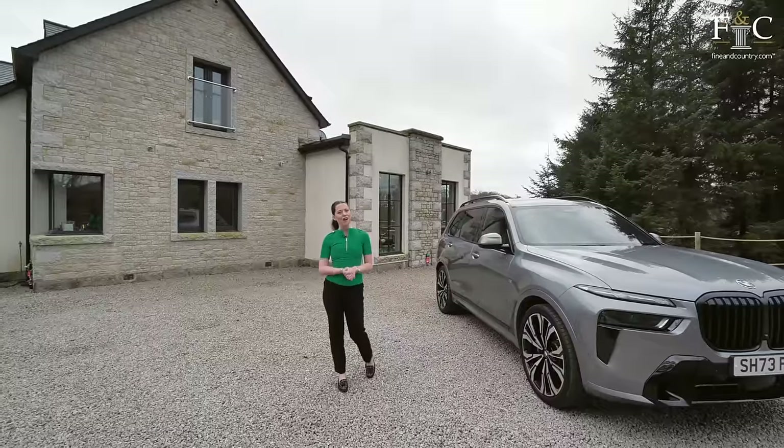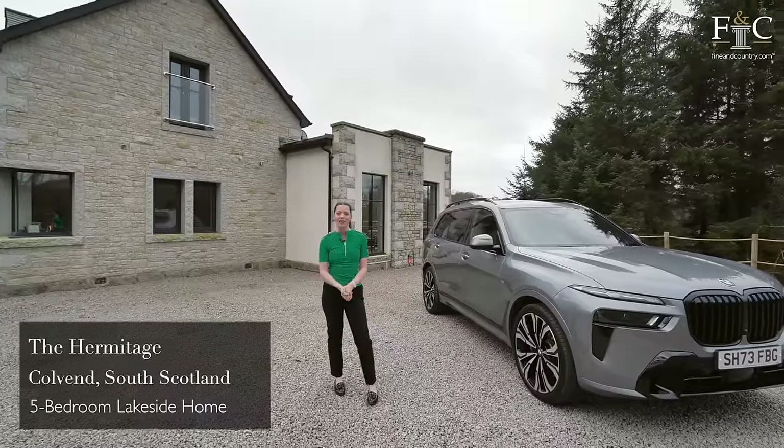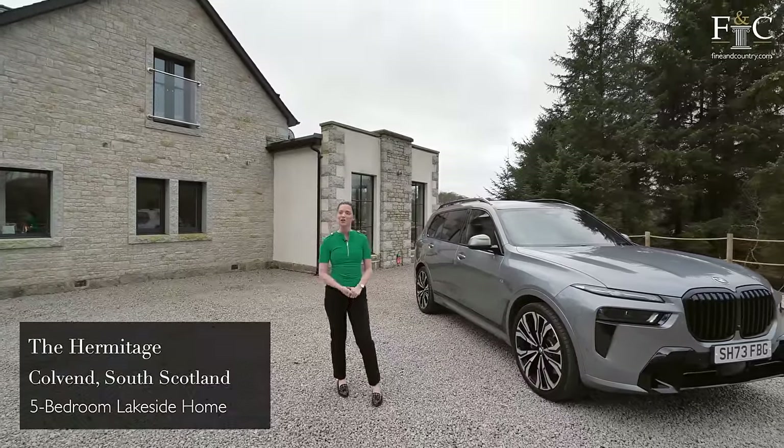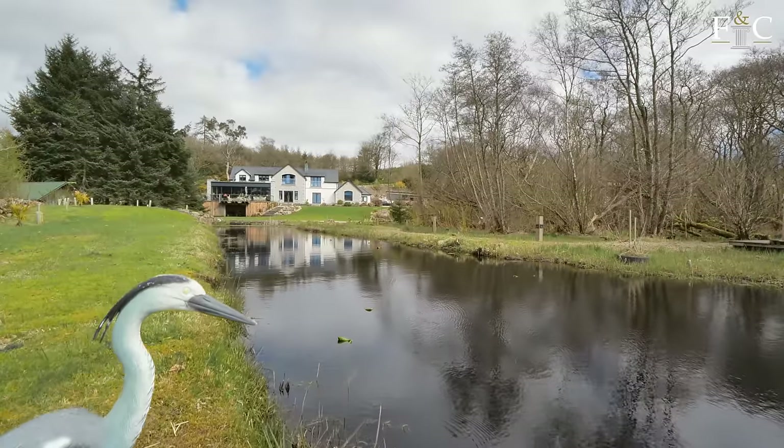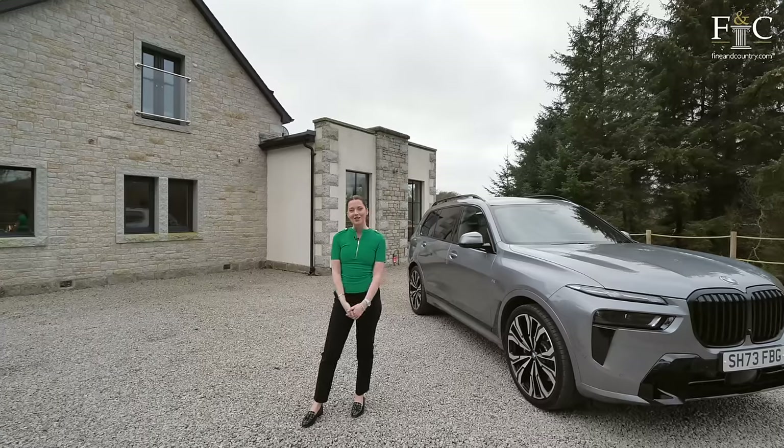Hello, it's Holly and I have travelled up the Solway Coast today in southwest Scotland because Fine & Country has invited me to this unique waterfront home. Come with me inside and we'll explore.